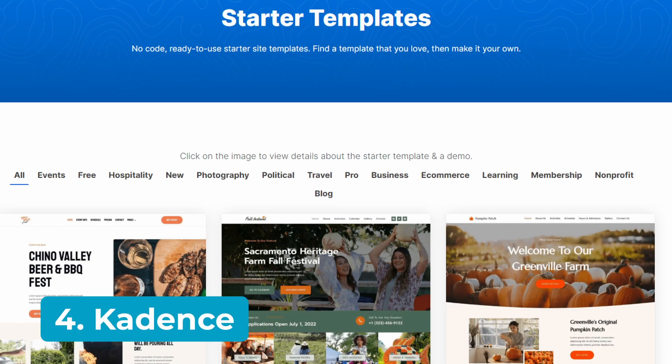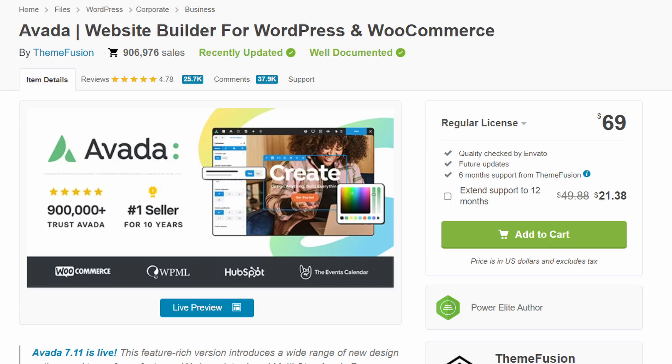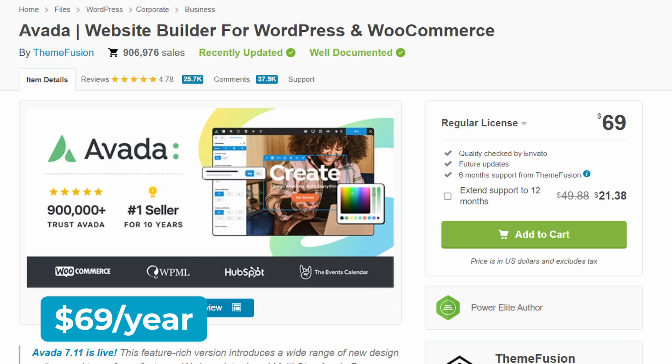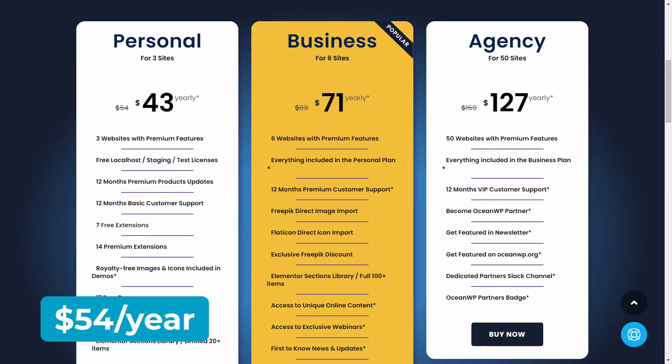Now for the other three themes, here's how the pricing structure works. Cadence offers both free and paid versions — the free version includes essential features and is excellent for small businesses, while the pro plan starts at $59. Avada is a premium-only WooCommerce theme with a regular license for $69, which includes lifetime updates and six months of customer support. OceanWP is a freemium WooCommerce theme — its free version is excellent for creating an online store, and unless on sale, the premium theme for three sites begins at $54 annually, making it the most affordable option of the six themes tested.